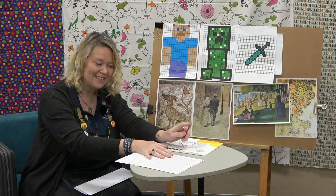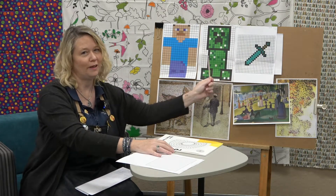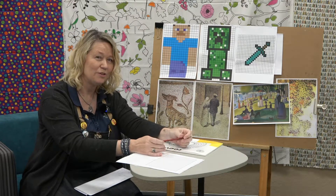Just remember, as we're videoing you can pause the video at any time if you need to catch up. So the first thing today we're going to learn — I wonder if these look familiar — we're going to learn pixel art. We're going to use Minecraft, and I'm sure you all know about Minecraft.